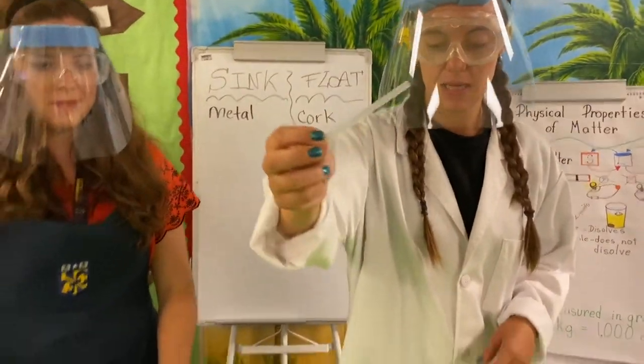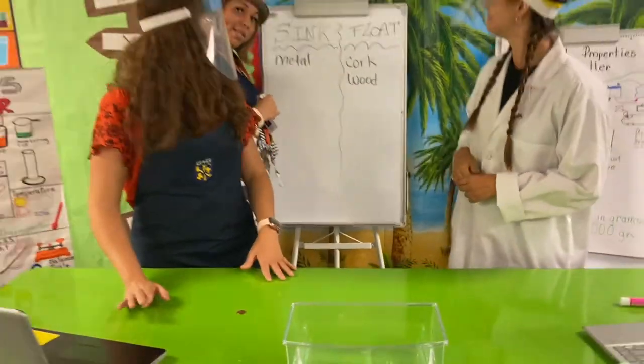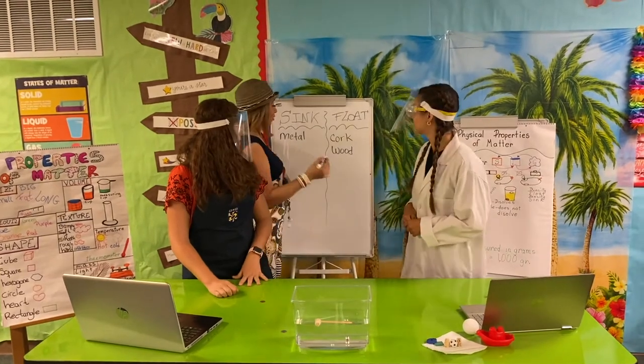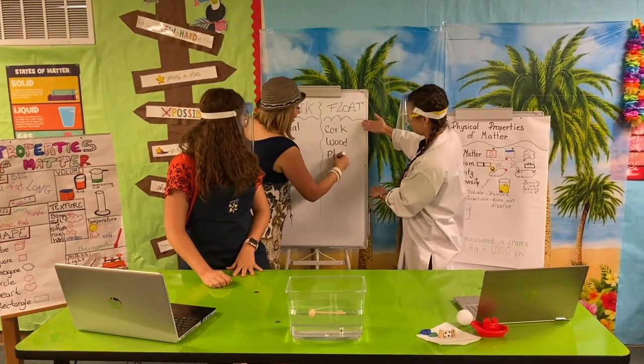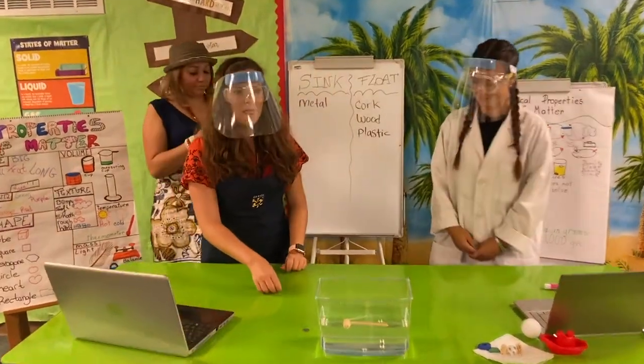Now let's see what happens with plastic. Wow — interesting! It floats! So you can use plastic — if you build your raft out of plastic, you would survive as well. Interesting!